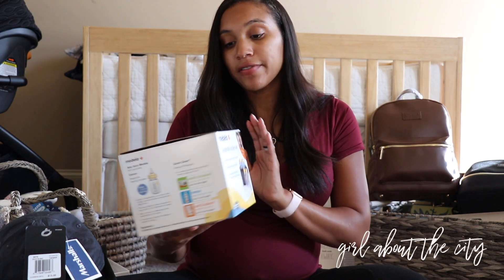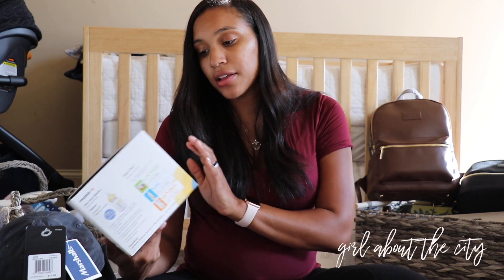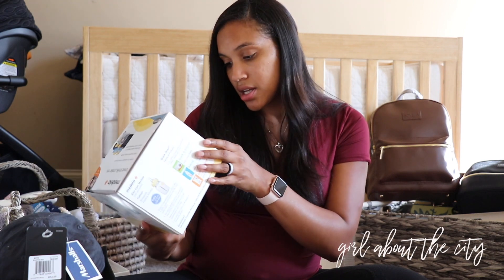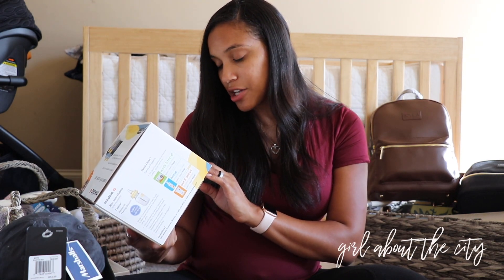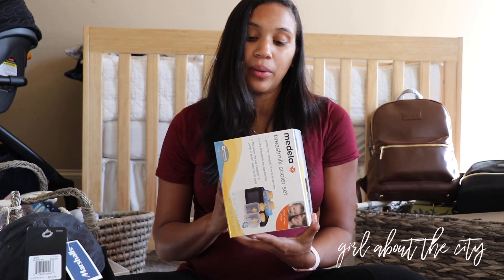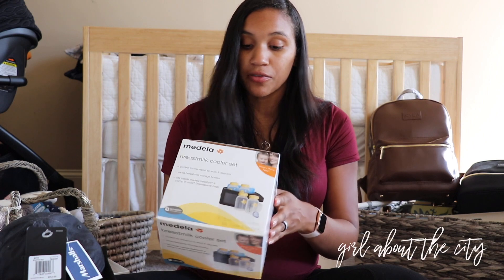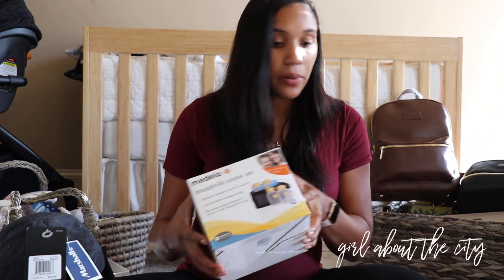Another gift we received at our baby shower is the Medela Breast Milk Cooler Set. It has a little ice pack and comes with four bottles, and it looks like you can fit all four in the cooler. That should work out really well — when I go back to work, I'll be able to pump and store the milk in the cooler until I get home. I was really glad we got that.